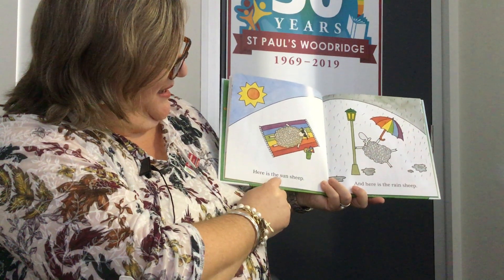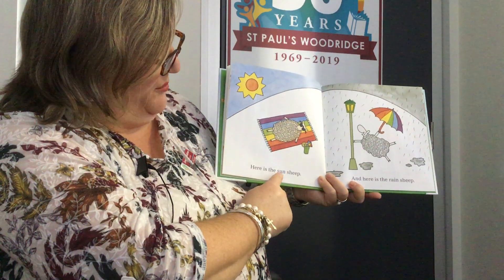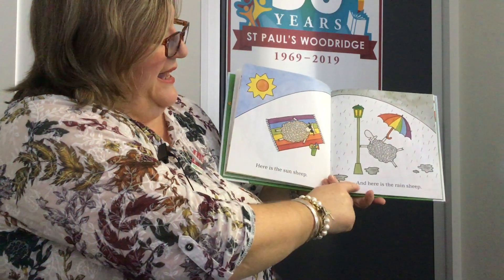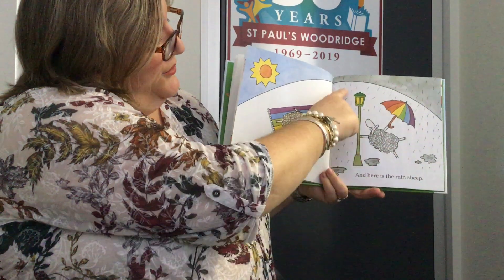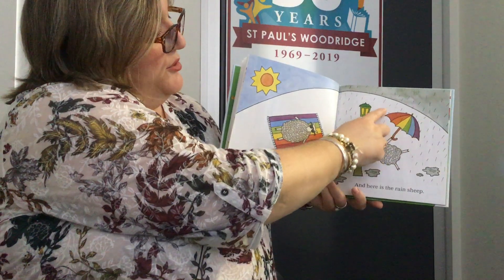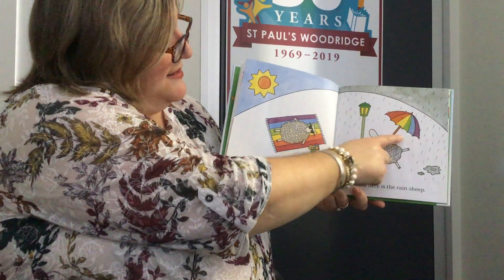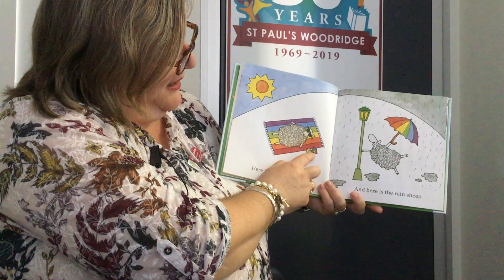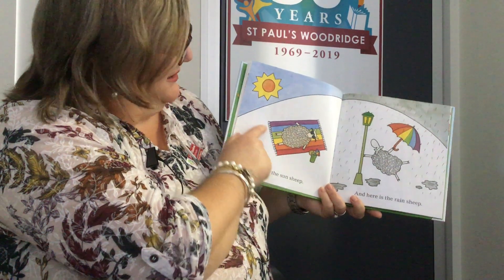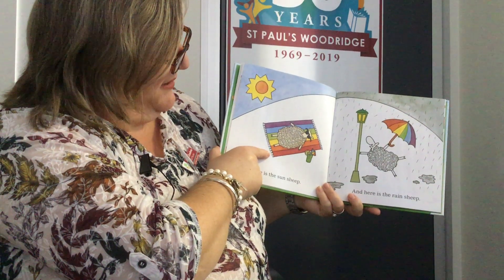Here is the sun sheep. And here is the rain sheep — he's got a beautiful big umbrella to keep him dry. And I can see the same colours in the little umbrella and on the towel: purple, blue, green, yellow, orange, and red.